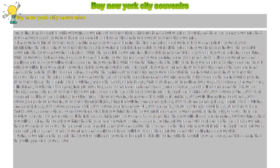New York City Souvenirs. Some of the great items to buy in the Big Apple are T-shirts.